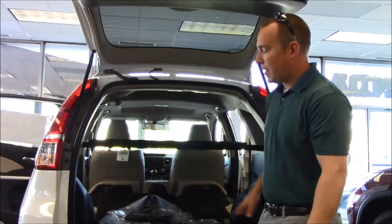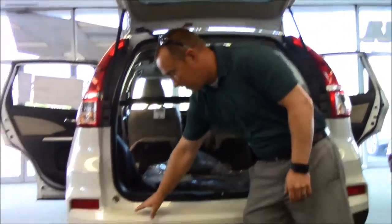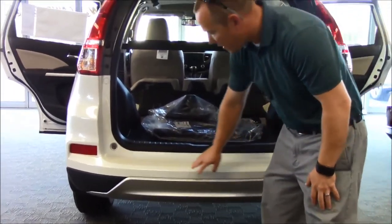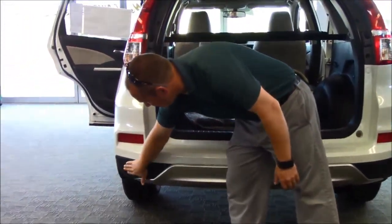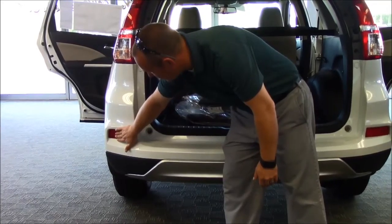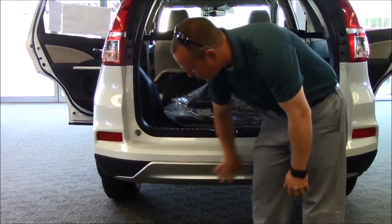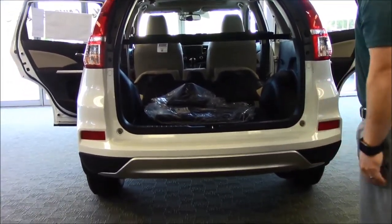From the back, they also changed the rear bumper. The 2014 and before had a black plastic bumper. They painted it and added silver trim pieces, and also raised the reflectors a little bit for better visibility.